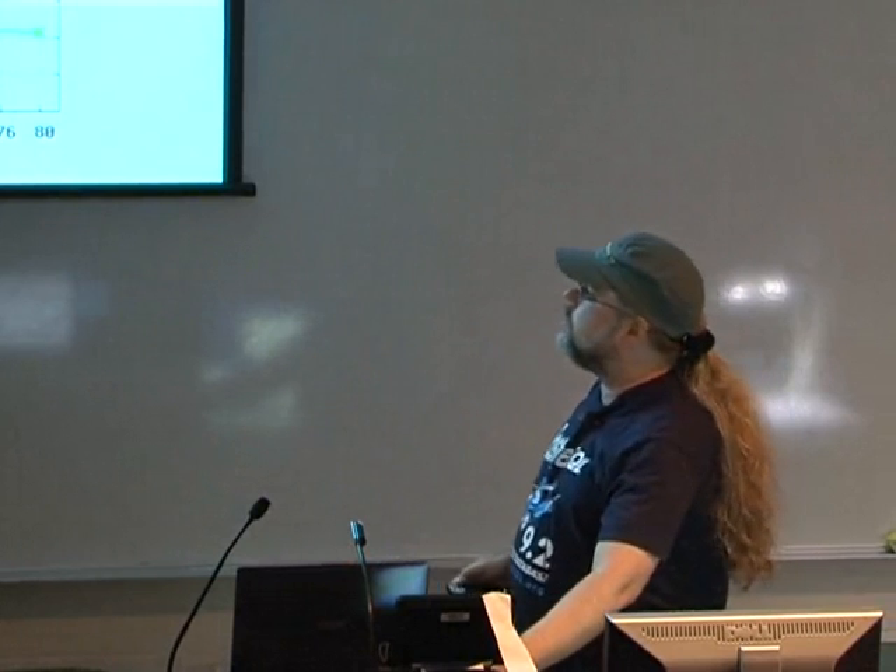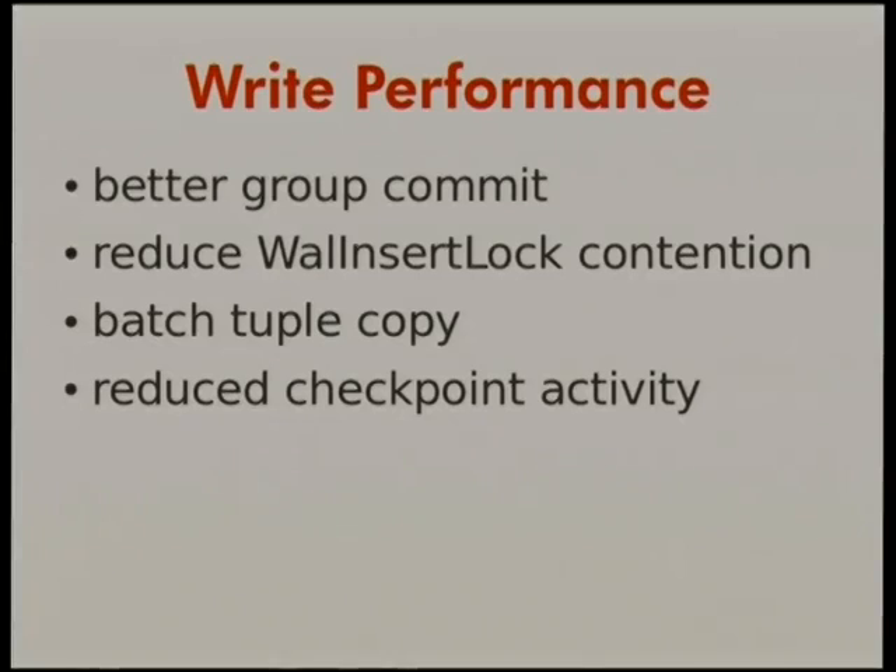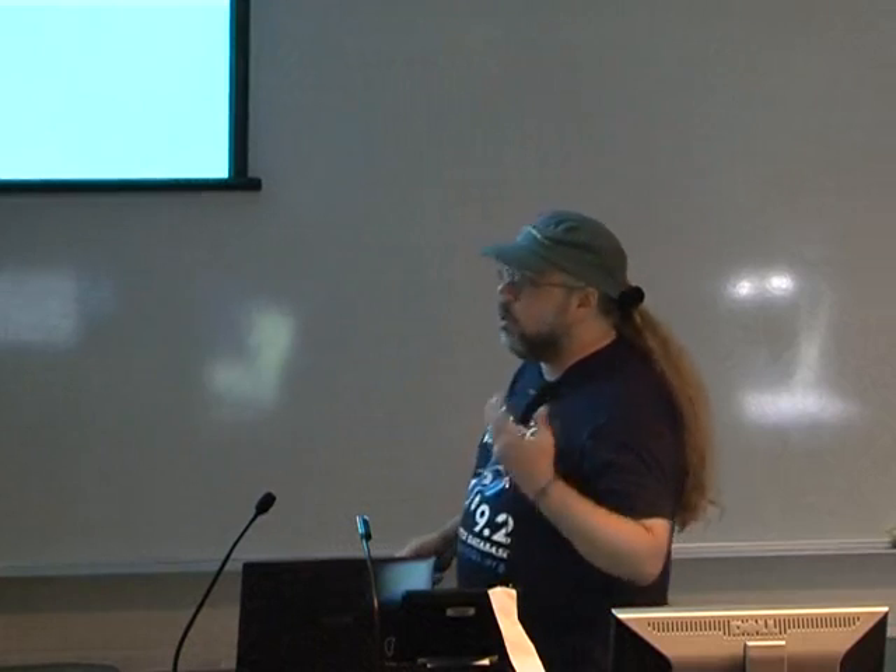If you were just doing reads, you wouldn't necessarily use Postgres. So we needed to make writes faster too. Simon and Peter worked on better group commit. We worked on reducing contention over the lock to the transaction log, doing better copying of tuples in memory, and reducing the amount of checkpoint activity. The result of all this work in 9.2 is much faster writes.